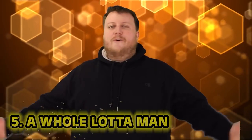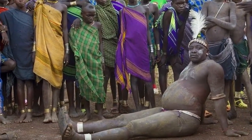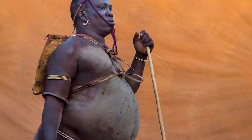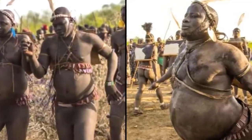Number five: a whole lotta man. It looks like I know where I'm headed next — to the Bodhi tribes of Ethiopia, where men of rotund proportions are considered most attractive. The men of the Bodhi tribe participate in beauty pageants of sorts, where the winner is declared a hero. The men isolate themselves for months with no physical activity and consume a diet high in fat — specifically cow's milk mixed with blood. After enough consuming of that milkshake from hell, the men's stomachs get fat, and the gawking commences.